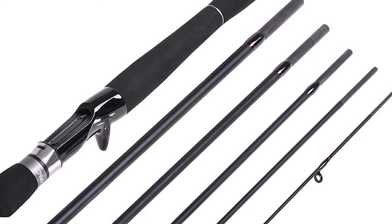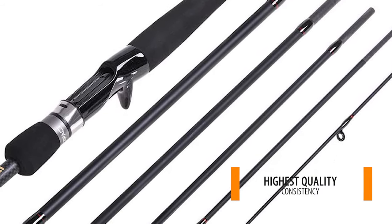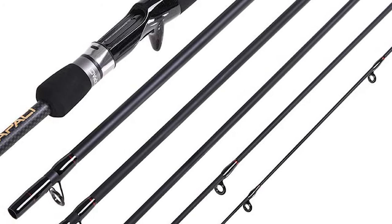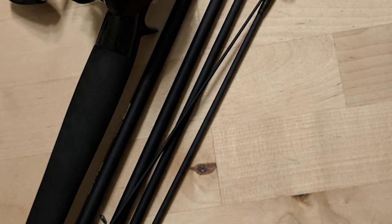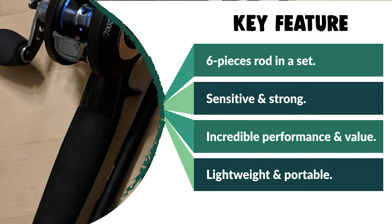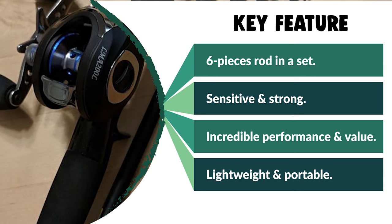The Capaci is constructed with Toray 24-ton carbon, which gives each rod incredible sensitivity and power. Laser-focused manufacturing techniques ensure the highest quality and consistency to deliver the performance that serious bass anglers expect. Affordable innovation means catching more fish. It is lightweight and portable, easily fitting in a car trunk, boat, or backpack, allowing you to travel to your favorite fishing spot and enjoy fishing whenever and wherever you want.